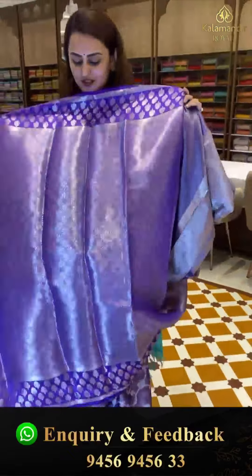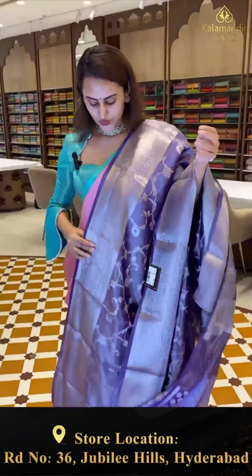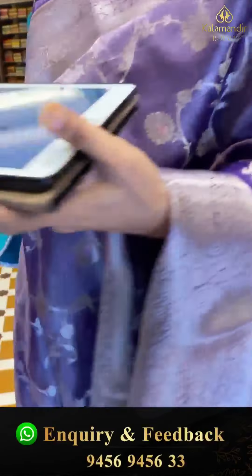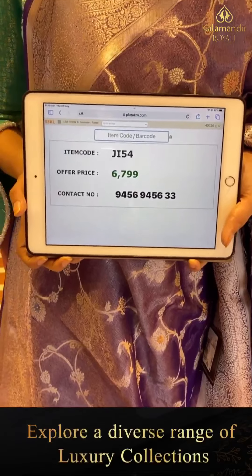The blouse is floral brocade with beautiful gold zari. The code is JI54 and this retails for ₹6,799. Please do comment on our Facebook, Instagram, or YouTube — hope you girls are loving the collection!